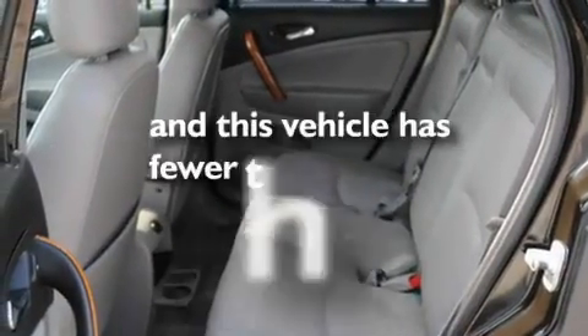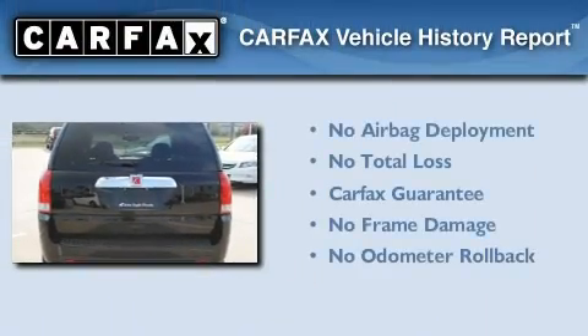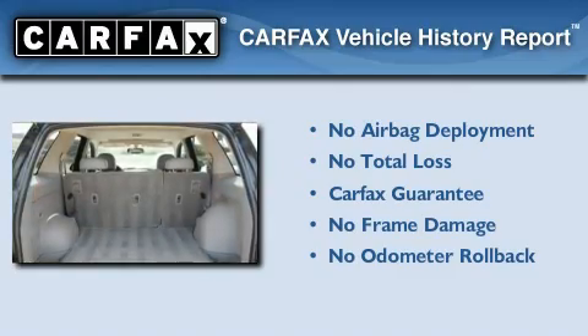This vehicle has fewer than 62,000 miles on the odometer. Not to mention that this Saturn qualifies for the Carfax buy-back guarantee.